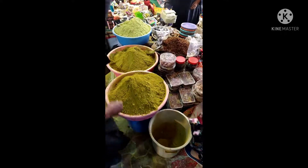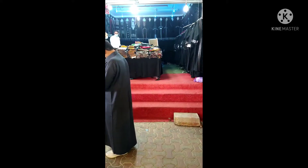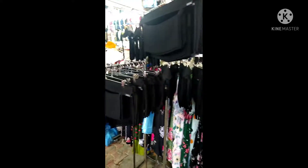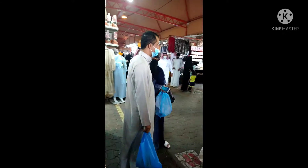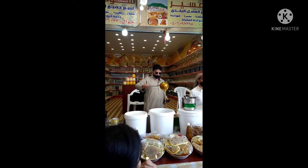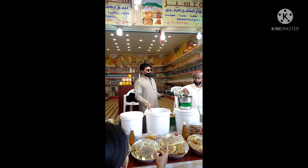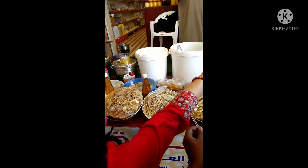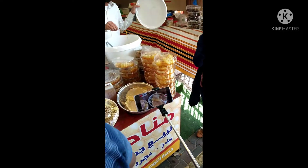Henna is around 20 riyal per kilo. Here you can see the honey section. There are different kinds of honey available — 100 riyal per kilo or 150 riyal per kilo.